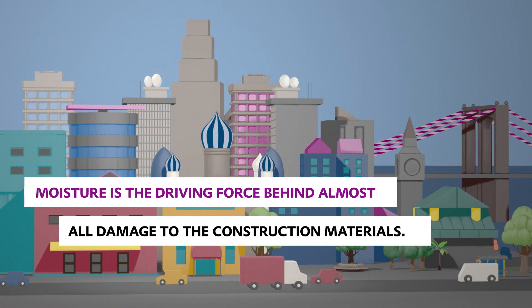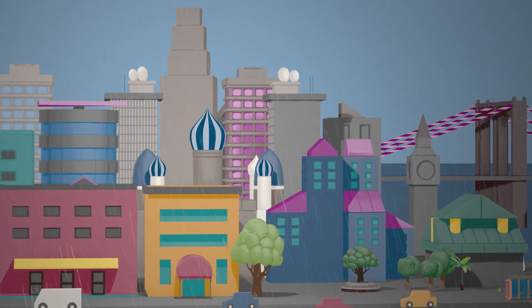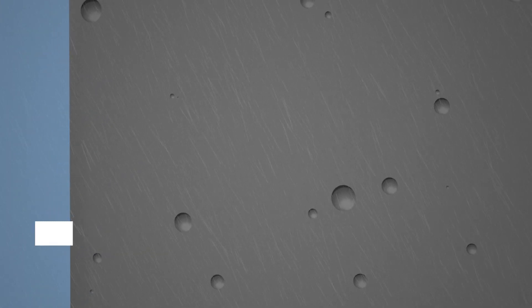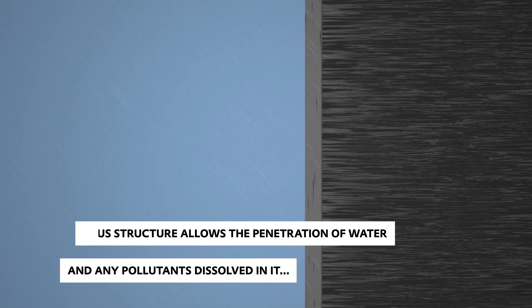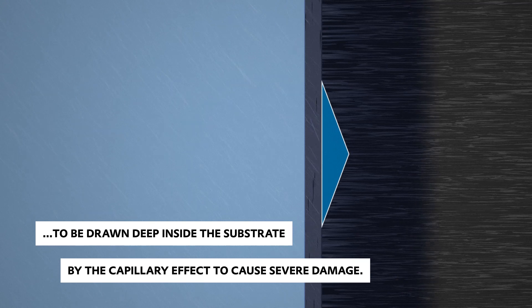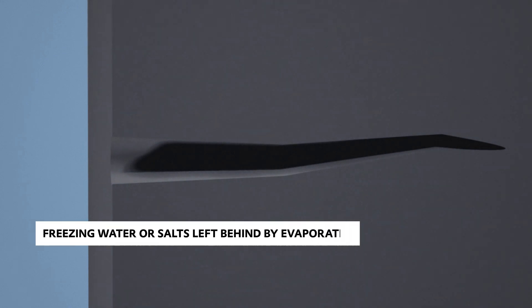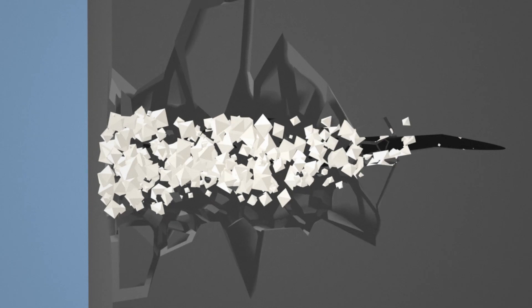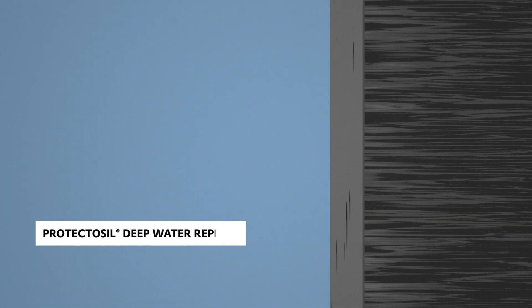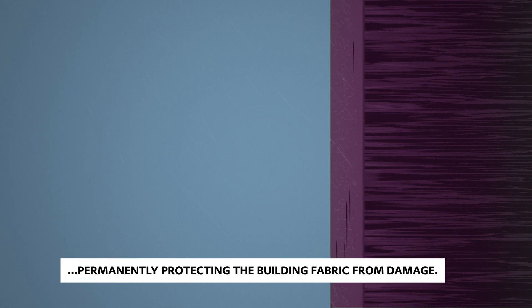Moisture is the driving force behind almost all damage to construction materials. The porous structure allows water and any pollutants dissolved within it to penetrate deep inside the substrate by the capillary effect, causing severe damage. Additionally, any freezing water or salts left behind by evaporation can expand and blasting occurs. Protectosil Deepwater Repellent prevents water and other substances from penetrating the concrete, permanently protecting the building's structure from damage.